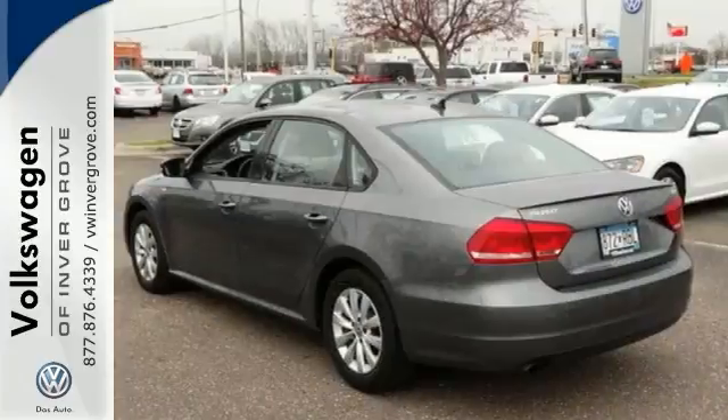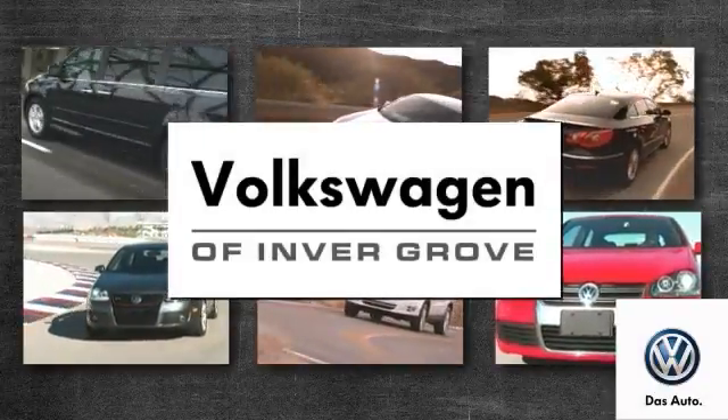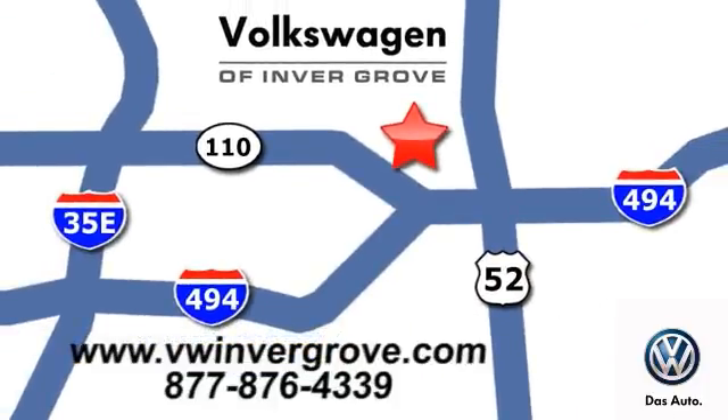Come on out and see it for yourself today. Volkswagen of Inver Grove — it's better here, and we'll prove it. We are conveniently located at 1325 50th Street East in Inver Grove Heights, Minnesota.